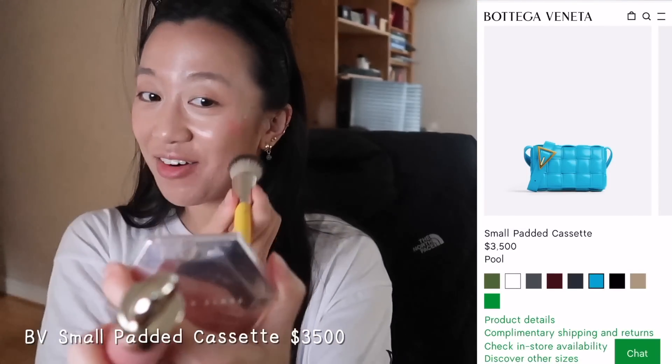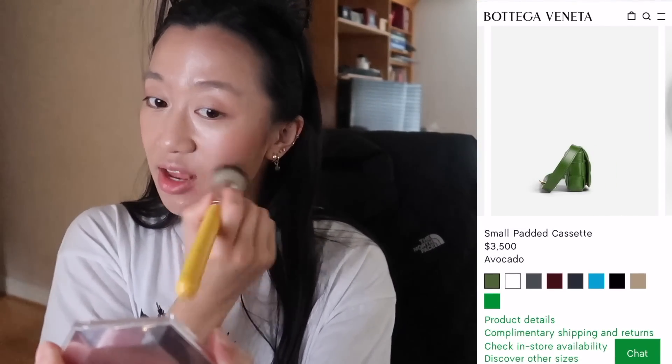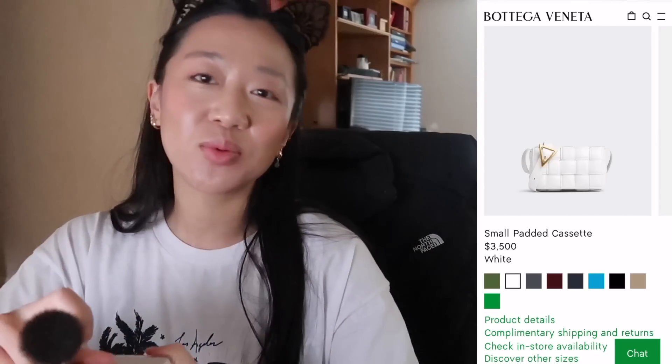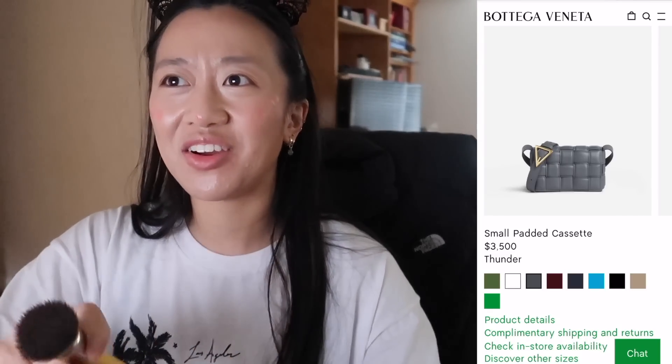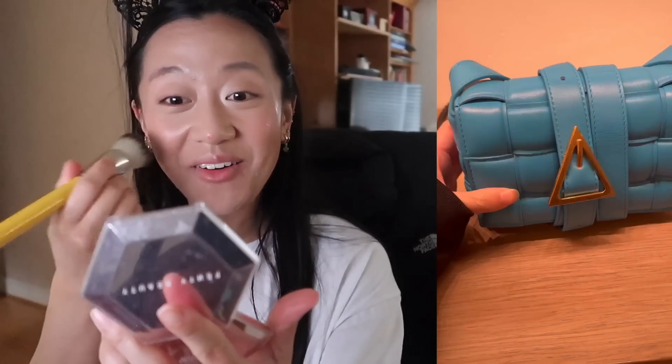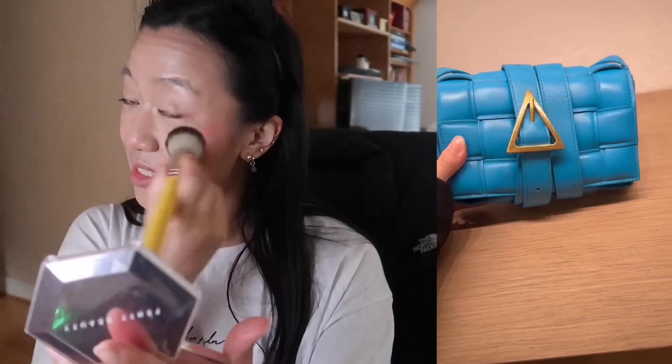The next bag I actually saw at Nordstrom. I walked by Bottega and saw it in the display, and you guys know how I feel about the padded cassette. I noticed it looked really small — and I don't know how new this is, but they have a small padded cassette now. I used to think I would never get into the padded cassette because the texture wasn't what I expected; it felt foamy and rubbery. But then I saw this small one and thought it was so cute — literally the size of my hand.